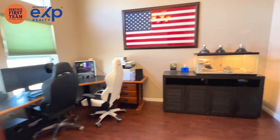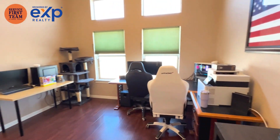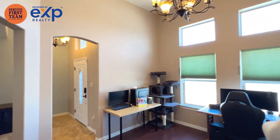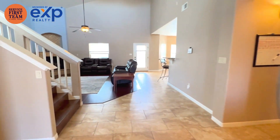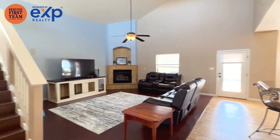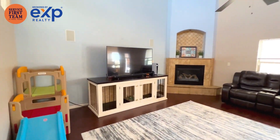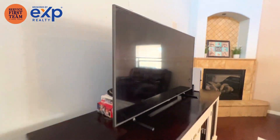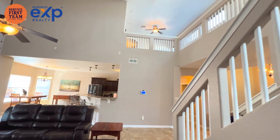Flex space here could be an office, dining room, or game room, and there's a lot of storage in this house. There's a closet and a staircase. There's a big loft upstairs as well. We've got a fireplace.